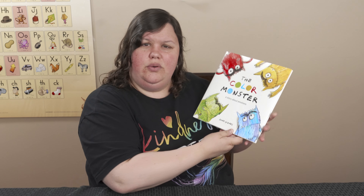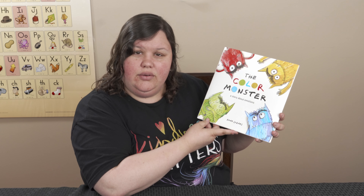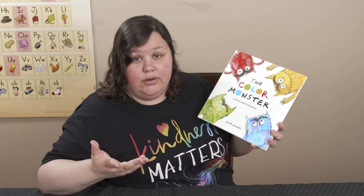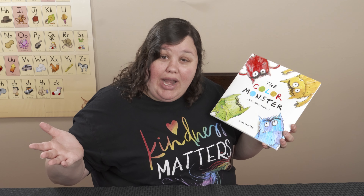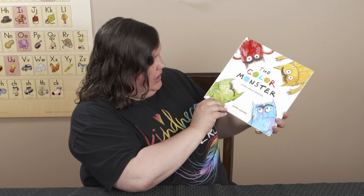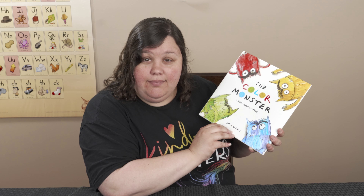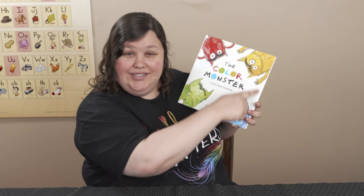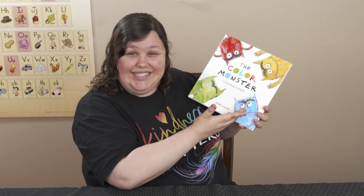What does the author do? What's Anna's job? What do authors do? They write the words. And it looks like she has another job — she's also the illustrator. She drew all these pictures. You remember what the illustrator does? Draw us the pictures, just like I said.